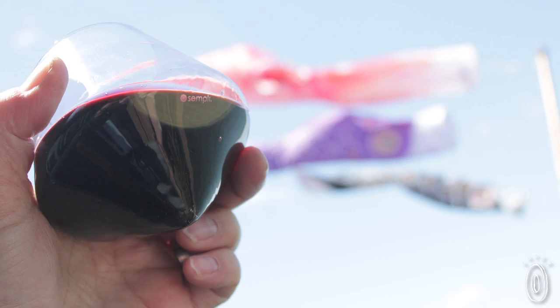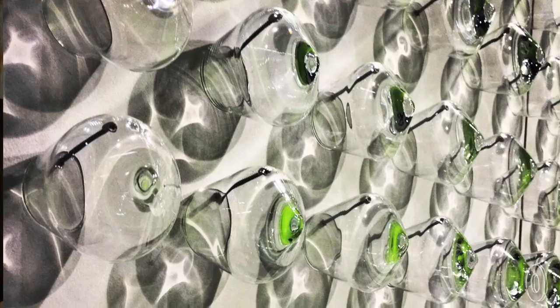The Coupa series doesn't have a flat bottom — they're conical, so they can roll around 360 degrees, but they keep the drink contained. Each one is unique because they're hand-blown in Florence, Italy.